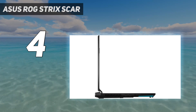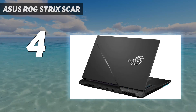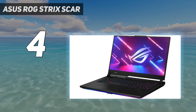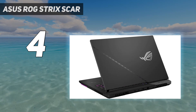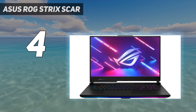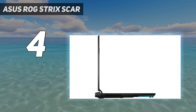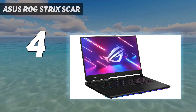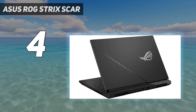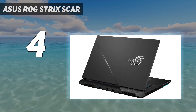The ROG Strix Scar 17X3D is big, it's loud, it's garish, and it's flat-out the fastest gaming laptop we've tested. Thanks to its AMD Ryzen 9 7945HX 3D processor, it leaves models with the same top-tier RTX 4090 graphics card and Intel's fastest CPUs in the dust. It can run many of today's AAA titles at 1440p with triple-digit frame rates. The Scar 17X3D has a 17-inch 2560x1440 240Hz screen with G-Sync, oodles of ports, a pleasant keyboard, and RGB galore.